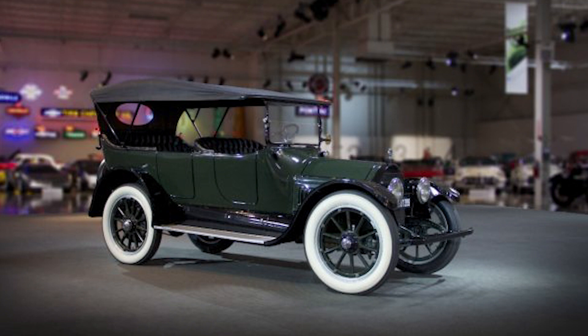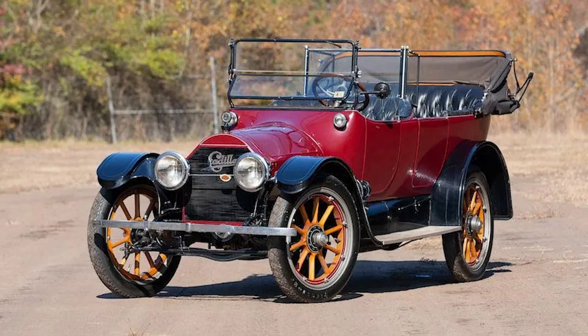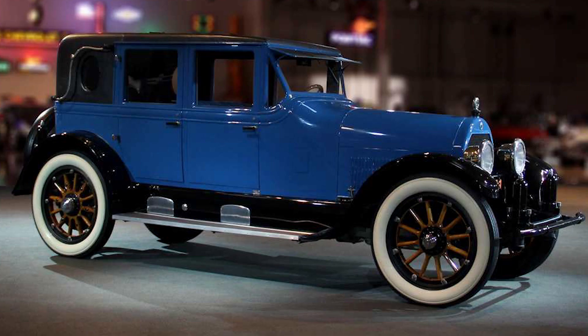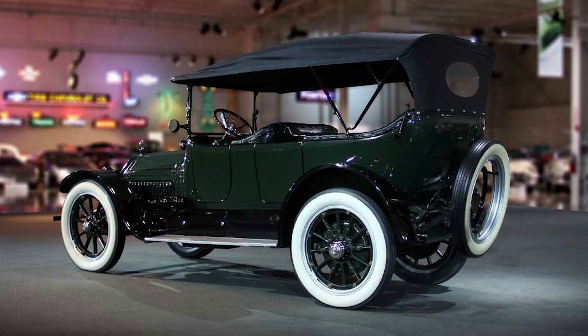The Type 51 was also designed with a focus on luxury. The car's exterior was elegant and streamlined, a departure from the boxy designs of its contemporaries. Inside, the vehicle boasted plush seats and high-quality materials, offering a driving experience that was as comfortable as it was thrilling. The Cadillac Type 51 also incorporated several advanced features, including a three-speed selective gear transmission and an electrical system for starting, lighting, and ignition — a rarity at the time.